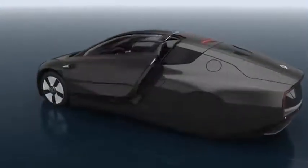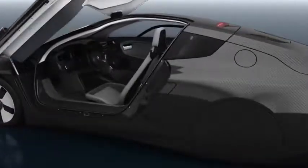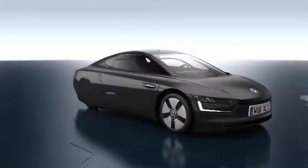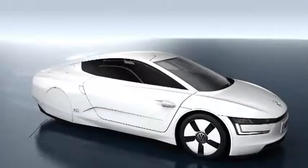Wing doors, which open wide and high, make it possible for the driver to get in and out comfortably despite the low roofline. E-mirrors replace the conventional rear view mirrors, and make it possible to have a view of the rear via large screen displays in the doors. The consequent reduction in drag, as well as the optimization of energy use, make the vehicle exceptionally efficient.